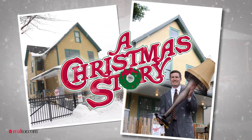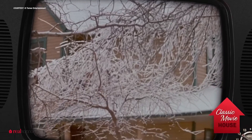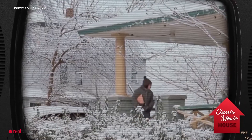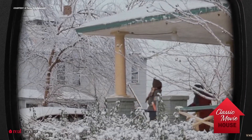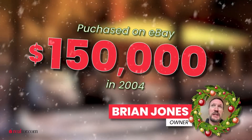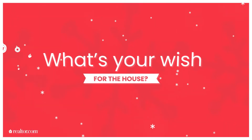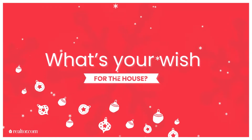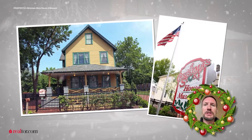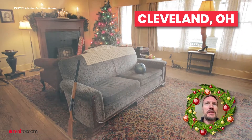My name is Brian Jones and I'm the owner of A Christmas Story house. I purchased the house off of eBay for $150,000 and spent about another $240,000 to renovate it. To be honest, at the time I wasn't really sure what I was going to do with the house — first an Airbnb came to mind, then a museum.